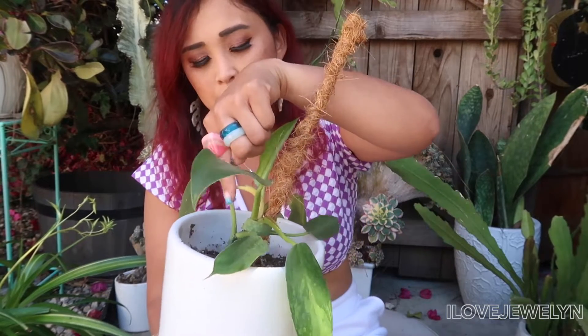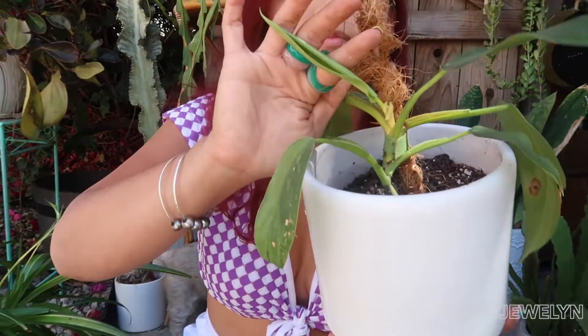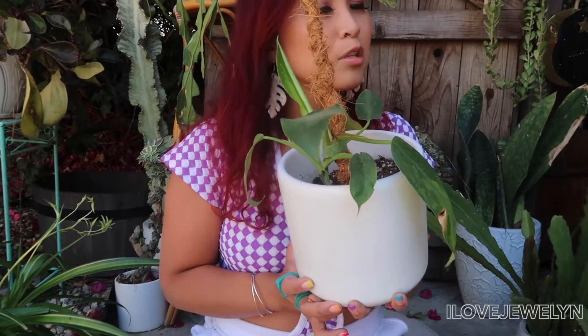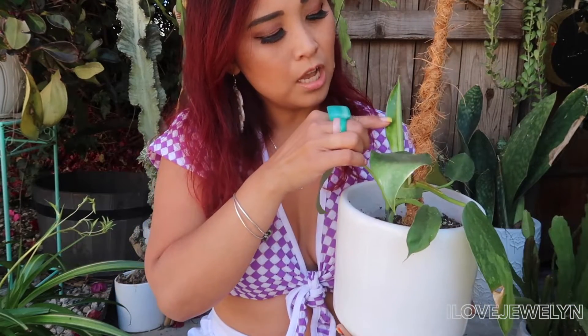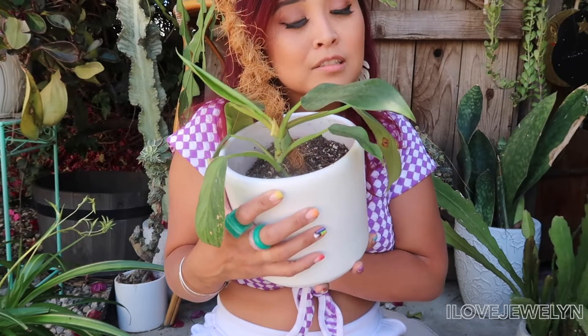Another hit or miss plant with me is my Philodendron Jose Buono. One leaf wasn't happy and fell off before it could unfurl, but a new leaf is about to unfurl now. I think I've had this plant maybe two years — it was definitely really small when I purchased it. I love the variegation on it; it's very cool and interesting. Comment down below if you have this philodendron. I would love to have a big one, but they're very expensive.